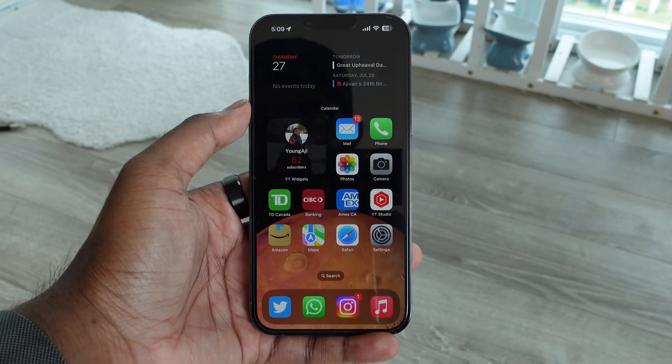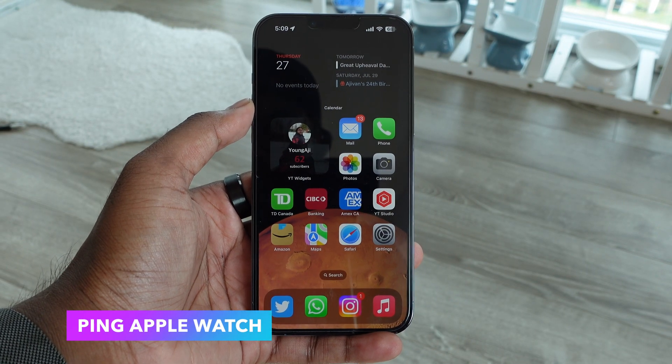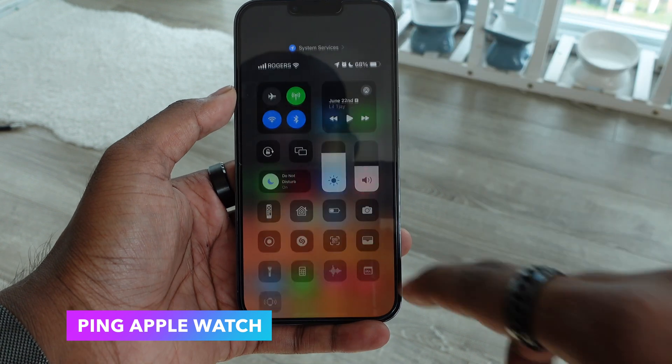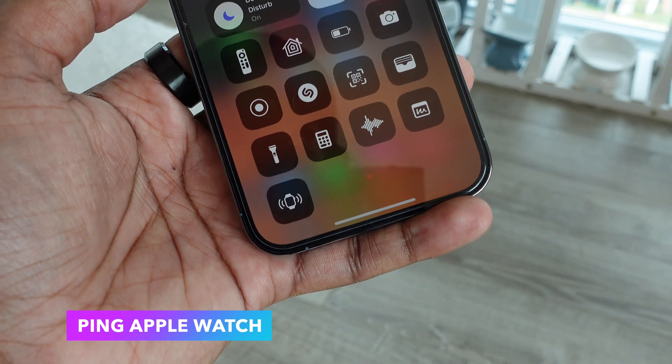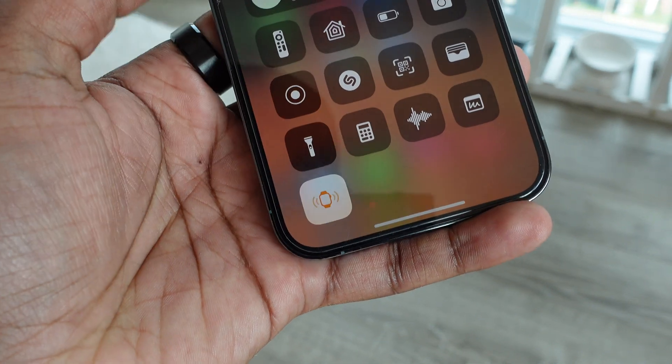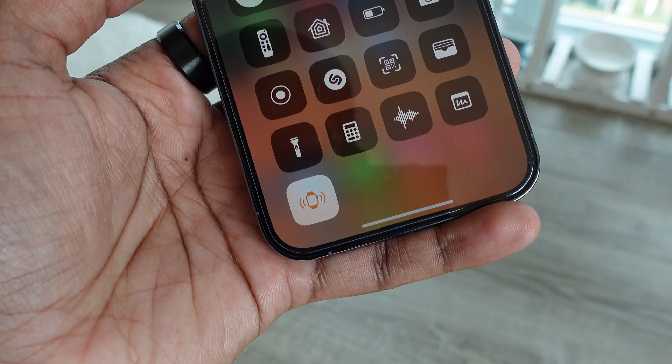Next we have the ability to ping your Apple Watch from your iPhone. Previously we had the option to ping our phone from the Apple Watch, but now you can go into Control Center on your iPhone and ping your Apple Watch. So if you've lost your Apple Watch, you now have a quicker way of finding it.